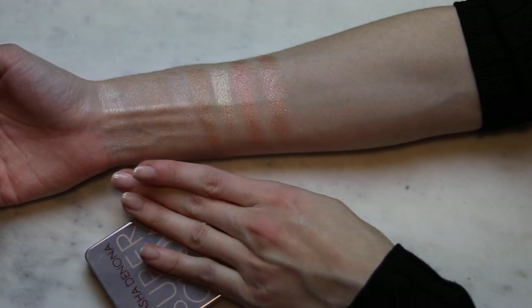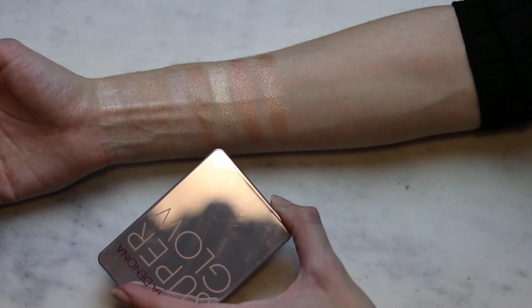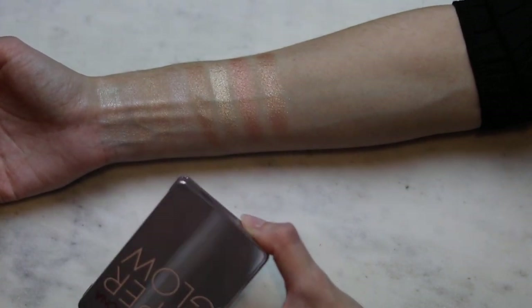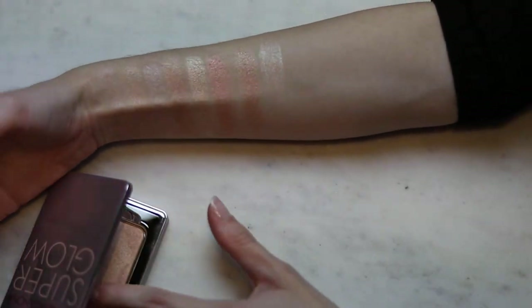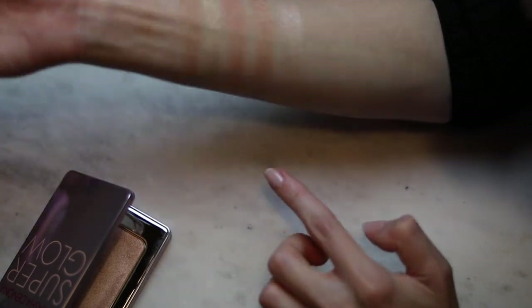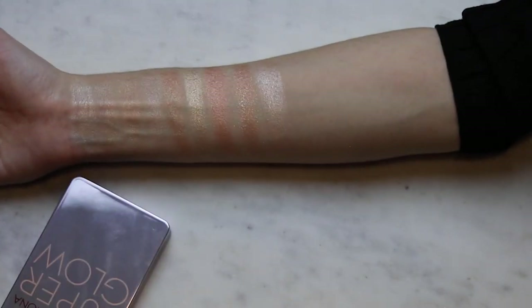Then, Natasha Denona Superglow — Leather Classic. I have both fair and light, the two lightest shades, and they are very, very similar. So I'm just swatching fair because that's the one I use the most. It's such an interesting formula — I don't think this is going to swatch very well. I hope you can see how wet it looks. It doesn't look great on the arm, but none of these look as amazing as they look on my face.